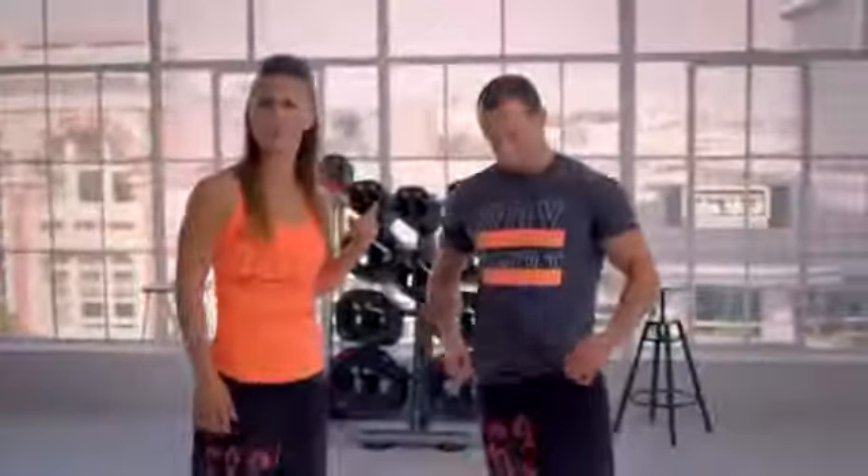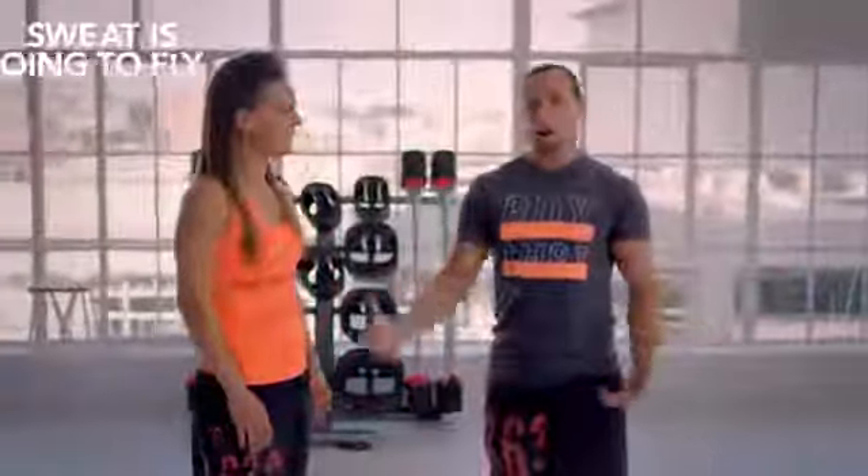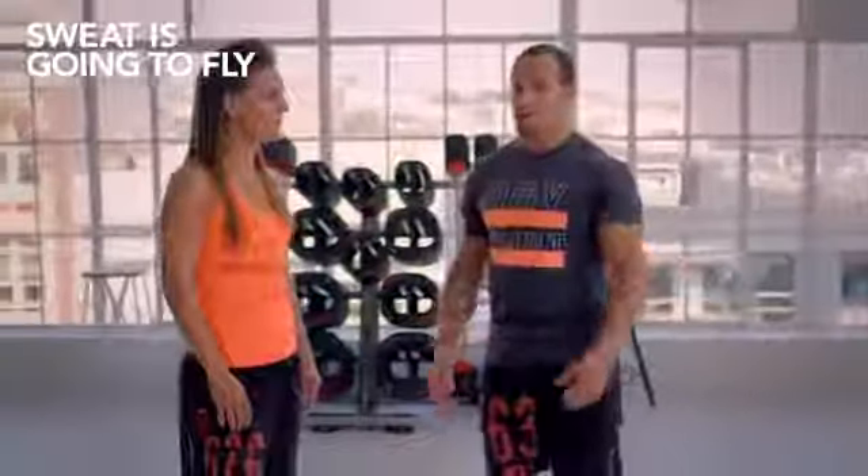Alright, some top tips from us. Tip number one: clothing — don't wear short shorts. We do some moves where you get to move around a little bit and the short shorts may restrict you. You're gonna be burning a lot of calories. There's gonna be sweat flying around, so it's always good to bring a towel and some water.